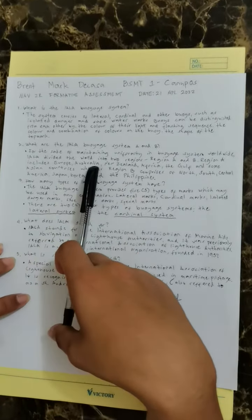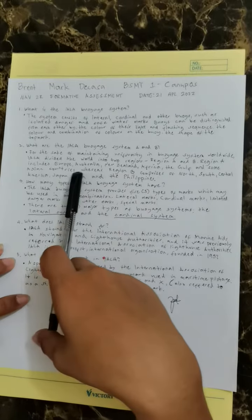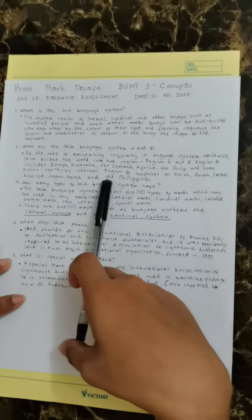Region A includes Europe, Australia, New Zealand, Africa, the Gulf, and some Asian countries, whereas region B comprises of North, South, Central America, Japan, Korea, and the Philippines.